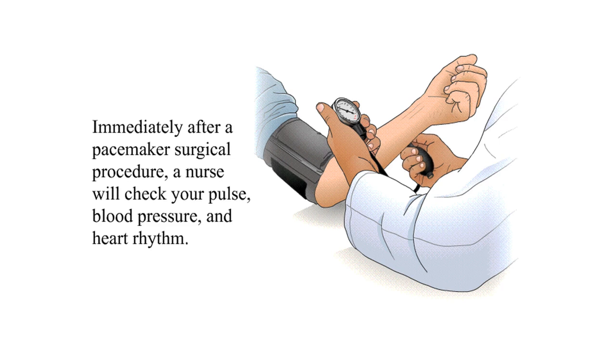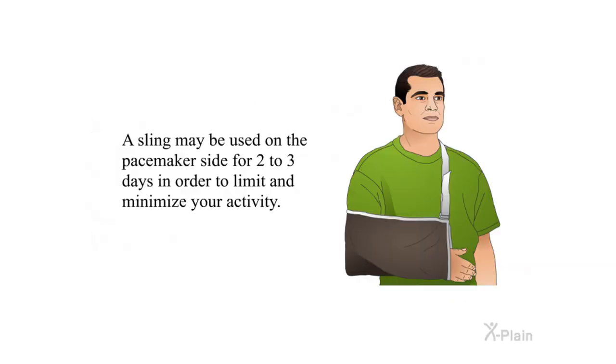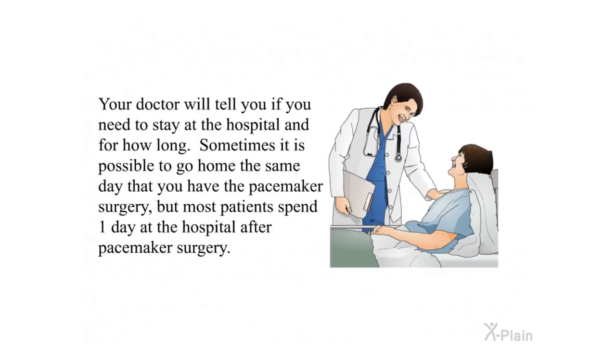After the Procedure. Immediately after a pacemaker surgical procedure, a nurse will check your pulse, blood pressure, and heart rhythm. A sling may be used on the pacemaker side for two to three days in order to limit your activity. Your doctor will tell you if you need to stay at the hospital and for how long. Sometimes it is possible to go home the same day, but most patients spend one day at the hospital after pacemaker surgery.